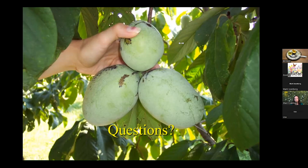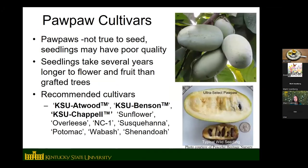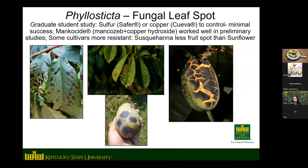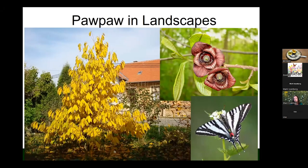Q&A: An attendee asked if you can cross-pollinate by hand. Yes — there is a video on the KSU YouTube channel about this. To hand-pollinate, find a flower that is shedding pollen — you can tell because it looks light and powdery in the middle. This is especially helpful if you have just a couple of trees and have trouble with pollination.